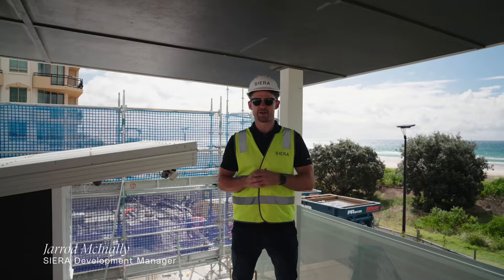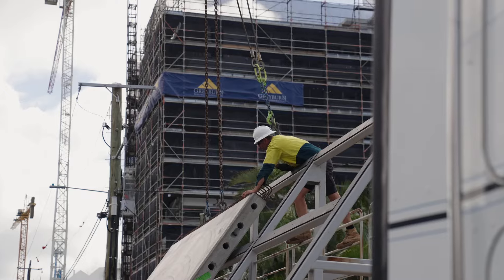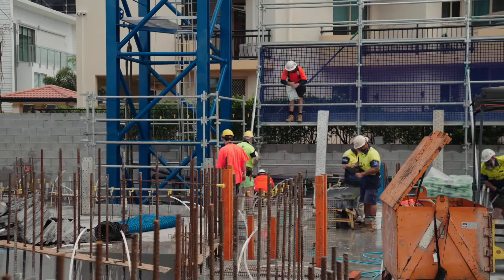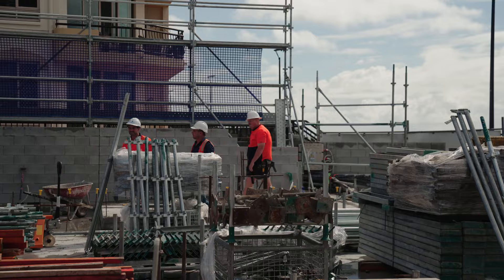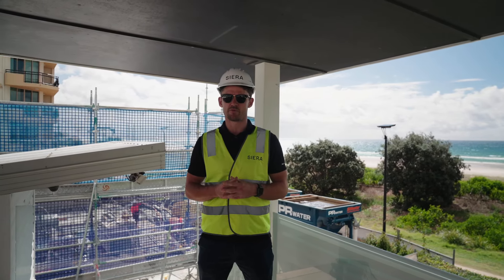Hey guys, welcome to another PIPIS construction update. The month of April has seen probably the most productive month in construction, where we've had the completion of our basement one floor slab and the completion of our ground floor slab, which is a massive milestone for the project.